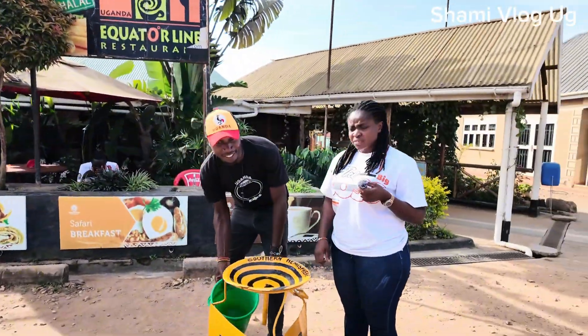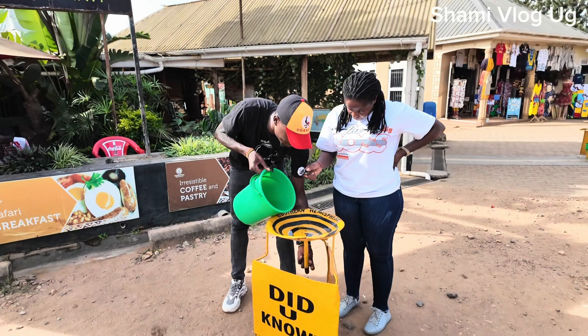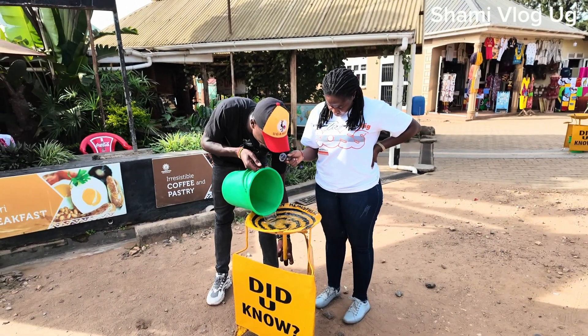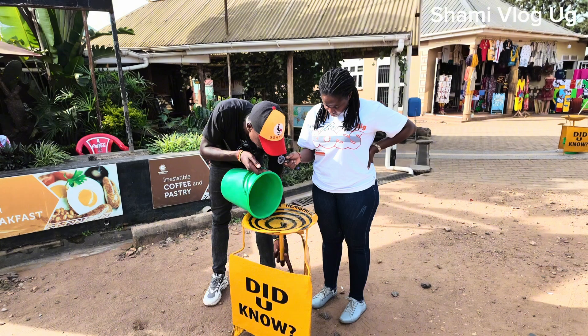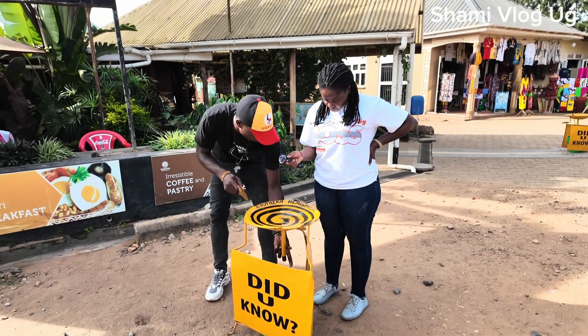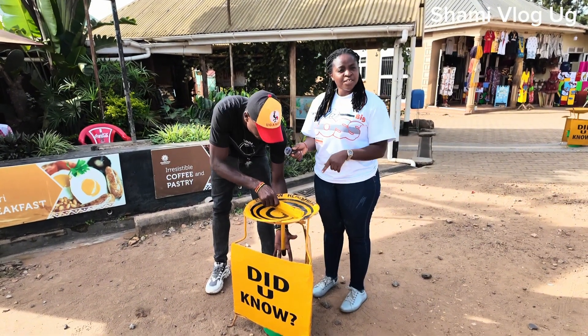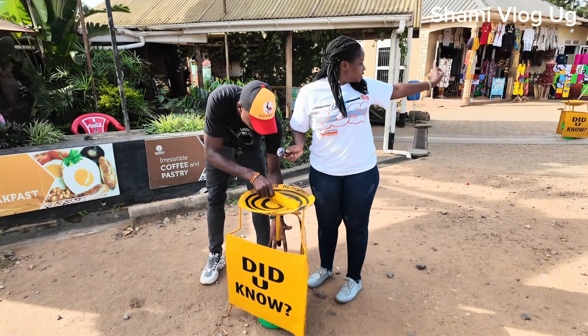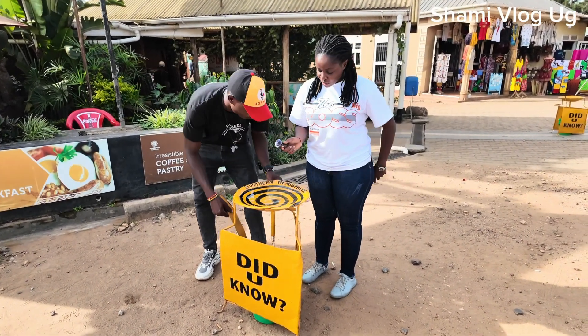So now we are in the southern side. Those in Mbarara, Masaka, South Africa, Australia, Tanzania, Rwanda, Burundi — for them it spins backwards. It has to spin anti-clockwise. The other one was clockwise; this one has to be anti-clockwise. Absolutely.